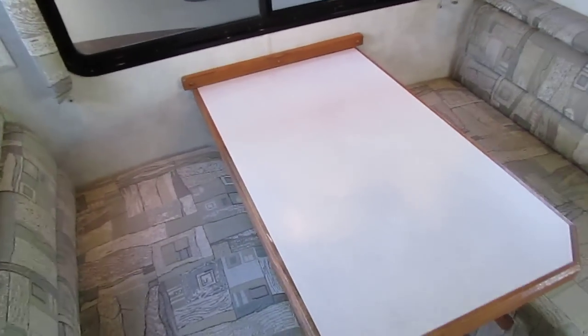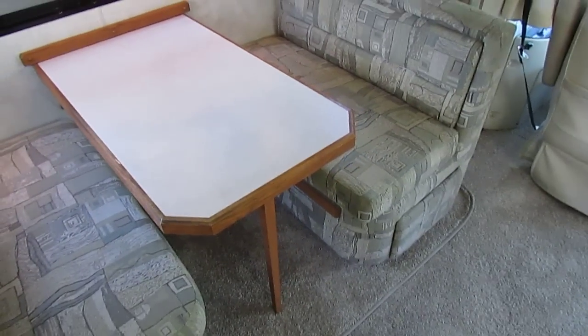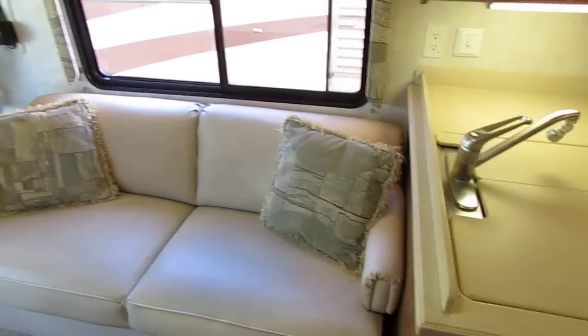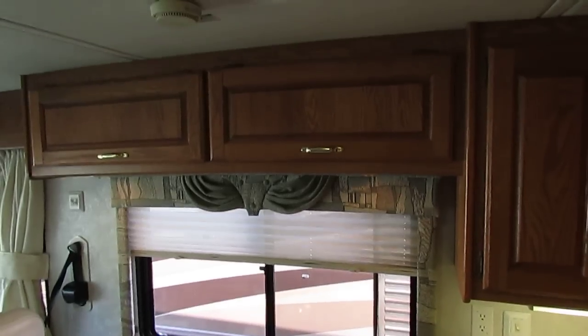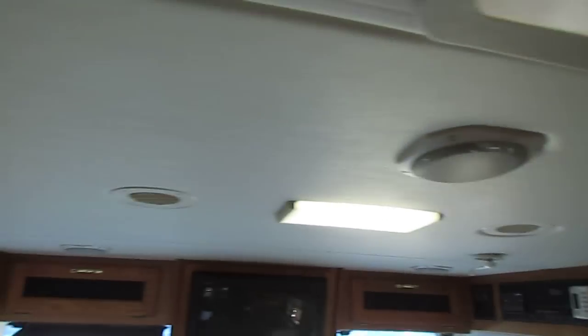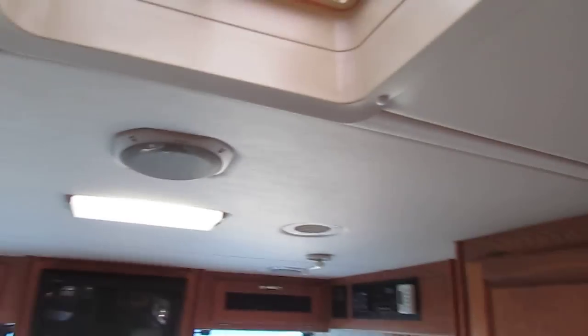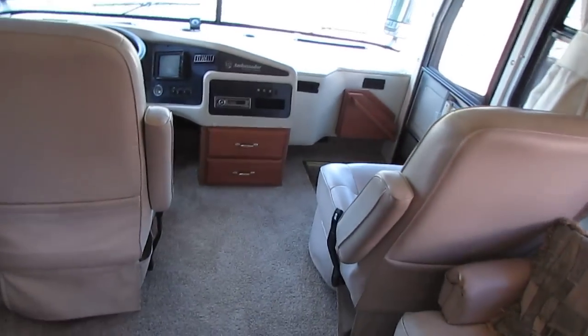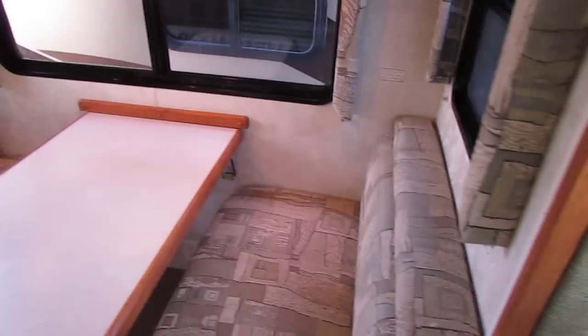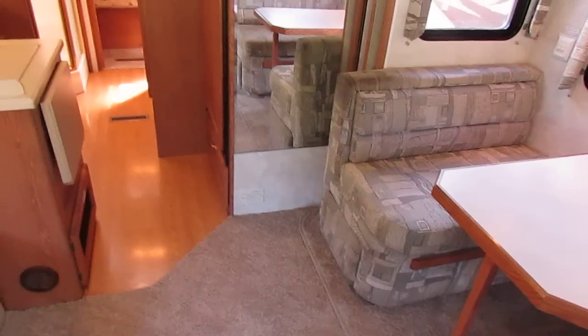This is a six sleeper. You've got the table that makes a bed, and directly across from that you've got a leather pullout sleeper sofa. It's got day-night shades, real hardwood cabinets, and a padded headliner that really helps insulate your coach and helps reduce road noise. You can see how thick the roof is — 10 inch thick roof. I believe it's a nine-layer roof that Holiday Rambler uses. They're real famous for that.